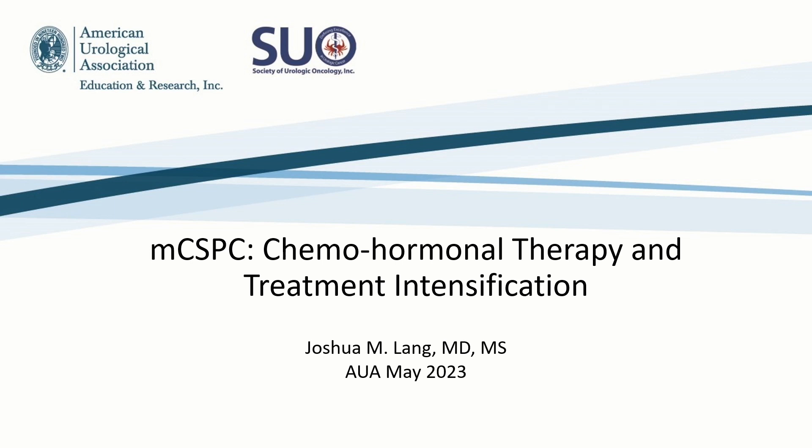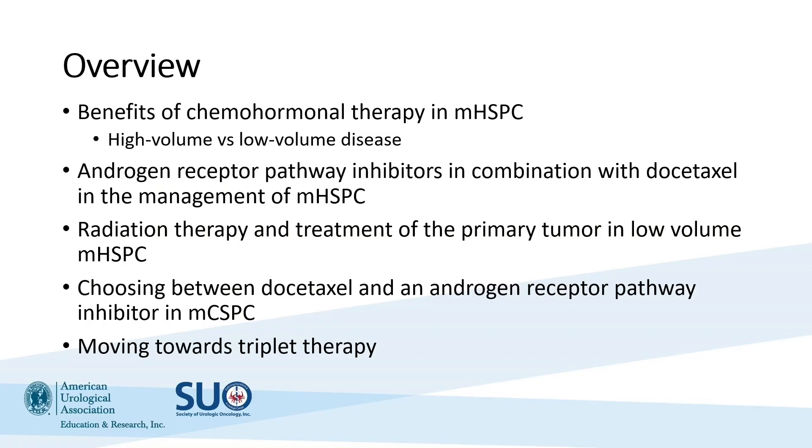Thank you to Dr. Morgan for the introduction of the types of therapies we're using — things we've used traditionally in late-stage care for men with metastatic prostate cancer that we've now moved earlier in the disease process, finding dramatically significant improvements in radiographic progression-free survival, overall survival, and symptomatic disease. We'll cover chemohormonal therapy in metastatic hormone-sensitive prostate cancer, high- versus low-volume disease, and integration of androgen receptor pathway inhibitors with chemotherapy.